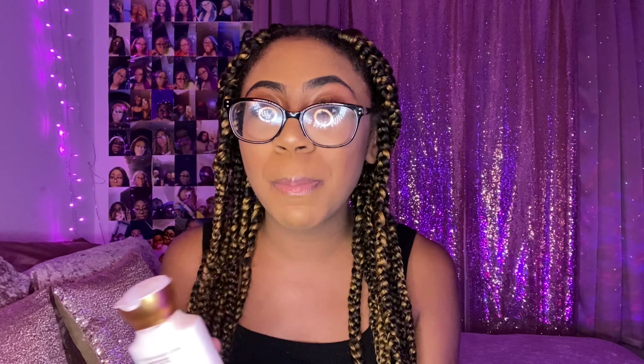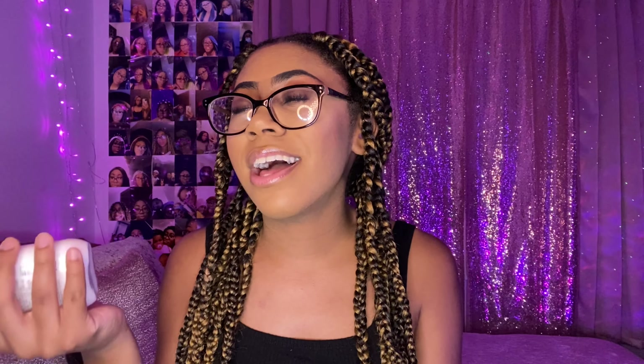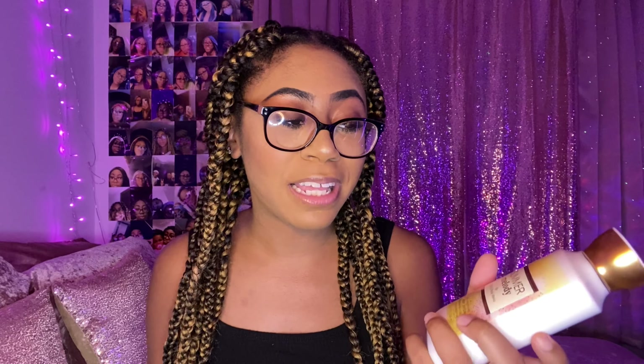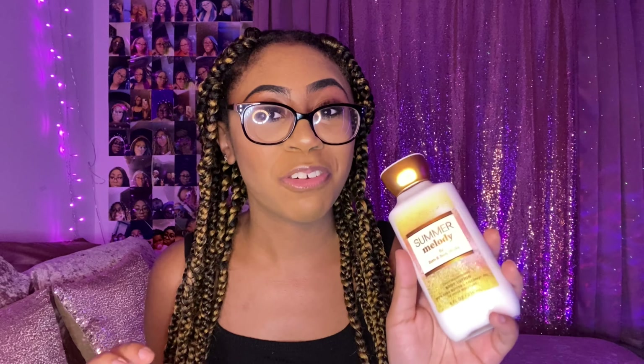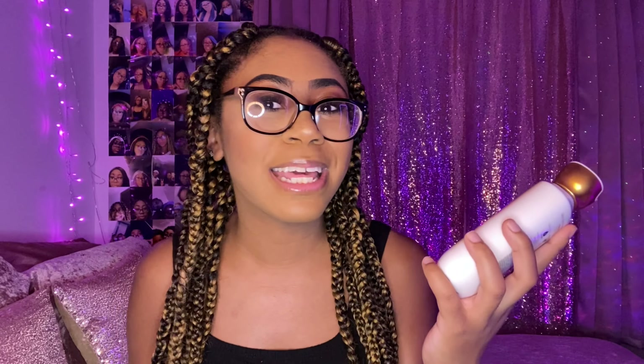Summer Melody smells bomb — it smells like warm sweet lemons. The scent notes honestly shocked me: golden honeydew and bronze vanilla. I'm like, how? I smell fruity warm lemons — it's super citrusy but with a warm tone, not a cool tone. I definitely recommend Summer Melody for the summer. Make sure you guys pick this up and get some use out of it before summer's over.